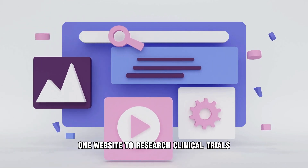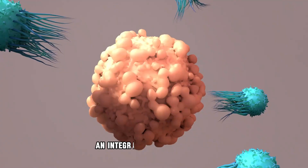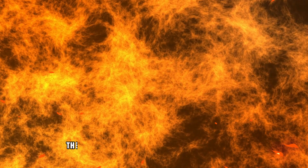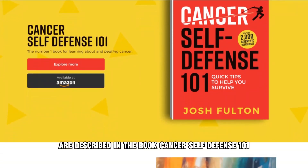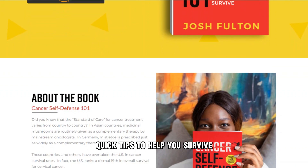One website to research clinical trials for vulva cancer is onclive.com. An integrative cancer therapy that has shown promise against vulva cancer is hyperthermia — the use of high levels of heat against cancer. This intervention and many others are described in the book Cancer Self-Defense 101: Quick Tips to Help You Survive.